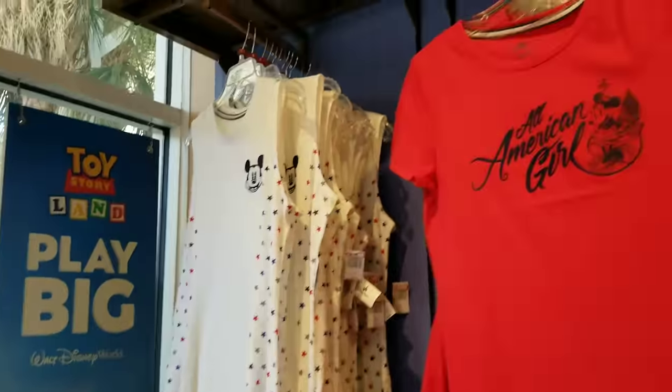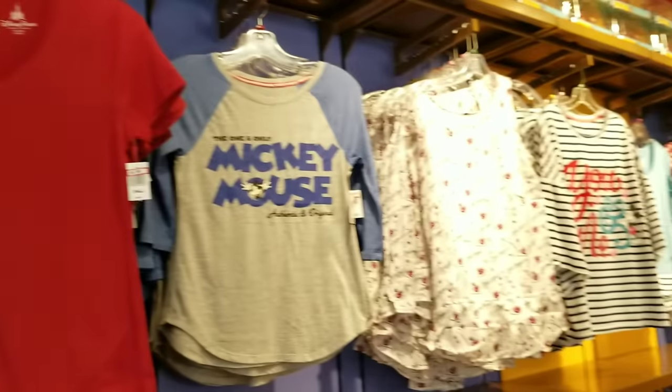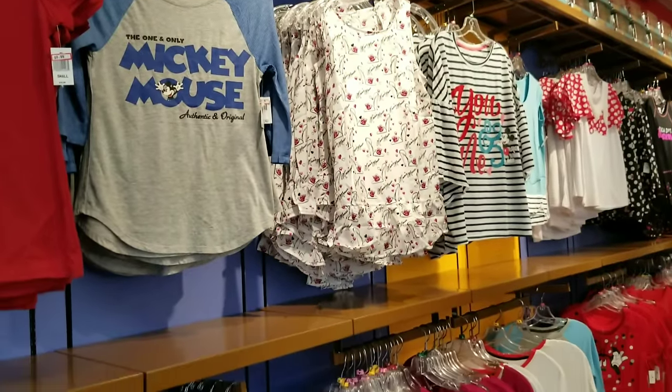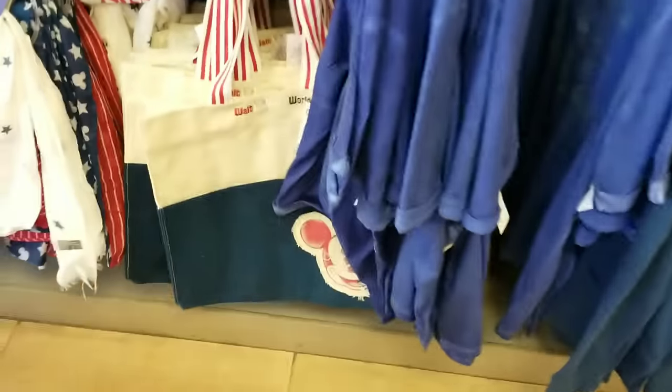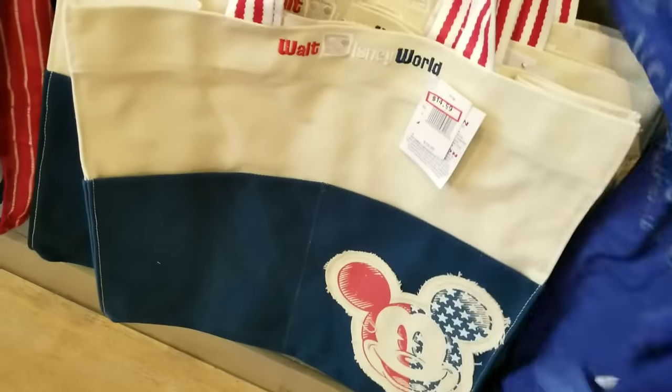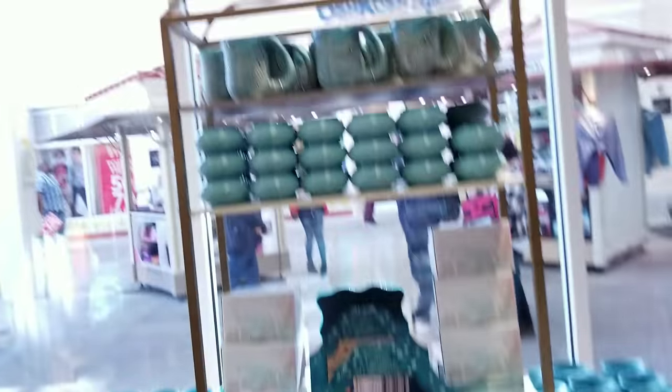They still have quite a bit of the Americana collection in stock — limited sizes though, a lot of smalls. This new one is $8.99. These shirts have actually been here for a while — ranging from $9.99 to $12.99. This bag right here is $14.99 — I haven't seen this one in stock for a while. And of course the glow ears are only $5.99 — such a deal!